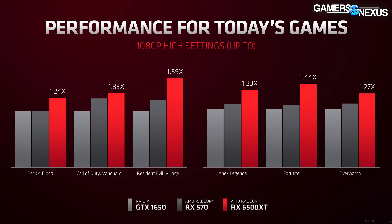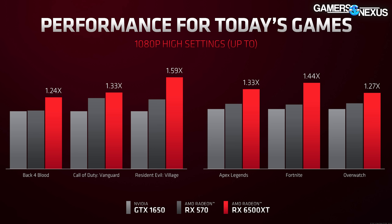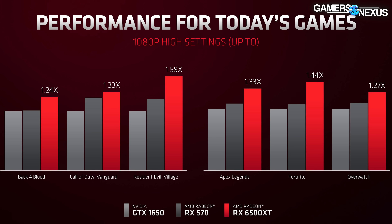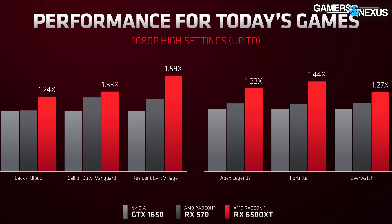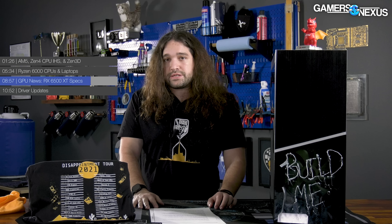No further technical details were disclosed at this time. AMD had some internal benchmarks — the company is mostly gearing up for comparison against the GTX 1650 and the RX 570, where it sees uplift versus both in its suite of tested games. Versus the 1650, the uplift is a reported 24 to 59 percent depending on the game tested. We'll obviously provide third-party tests once it's available to us.